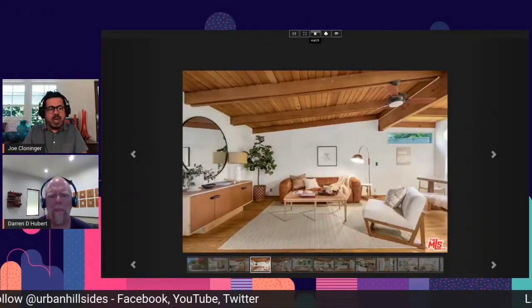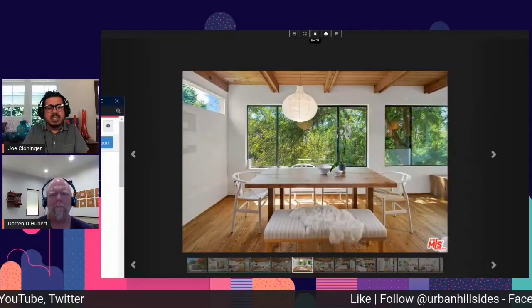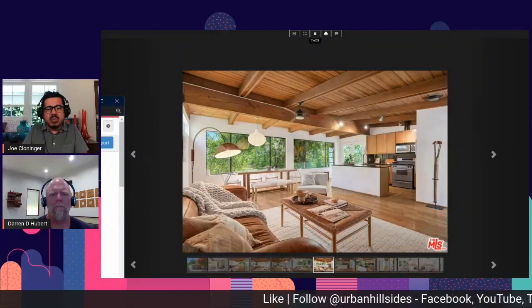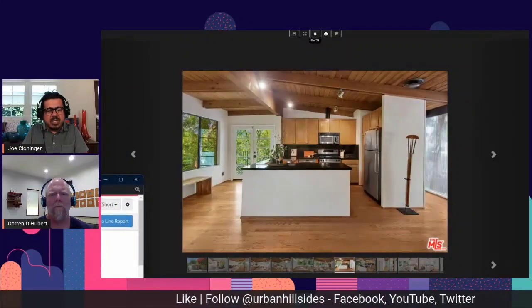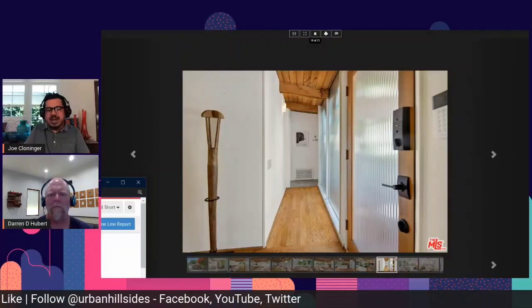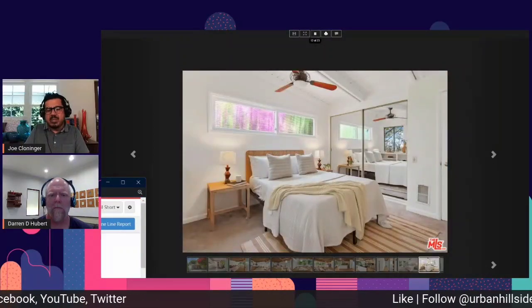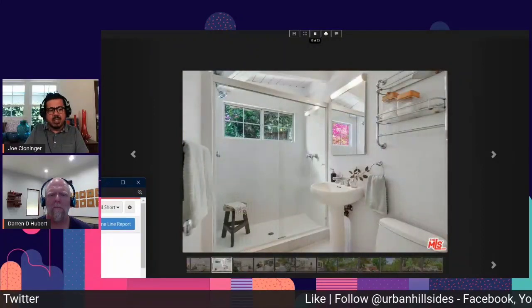Let's take a look at this. 3969 West Clayton Avenue, it's in Los Feliz. Just to get the stats right, this started at $1,450,000 and landed at $1,972,050 for a $522,050 increase.